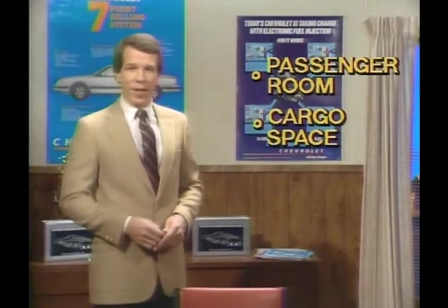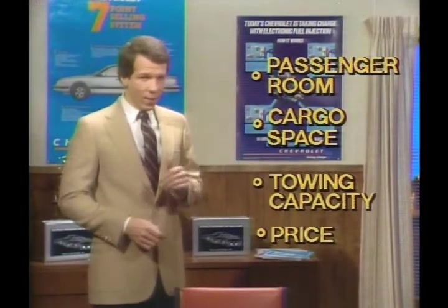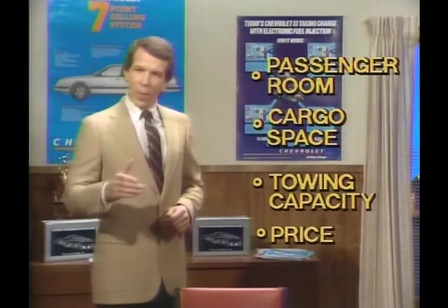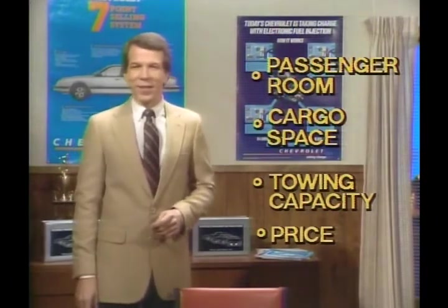So when it comes to comparing Cavalier against the best-selling imports, stress these major advantages: more passenger room, more cargo space, greater towing, and lower base price. They'll help you demonstrate Cavalier's overall value to your prospects.